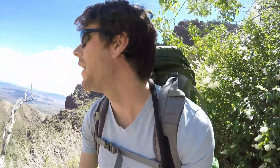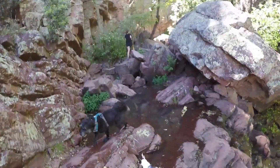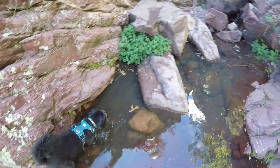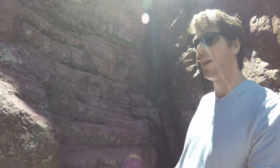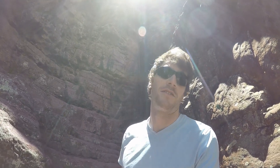We have made it to a pool, and we were told by some other people that we can hike back here to see a waterfall, so we're going to do that. I think we're about 3 miles in. There's a waterfall behind me — it's not running too much, but it's still pretty cool when you're used to living in the desert where it's dry.